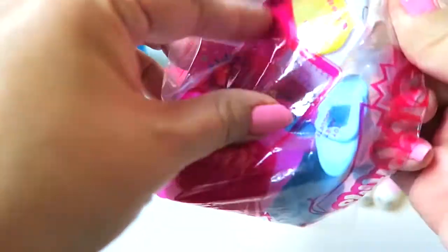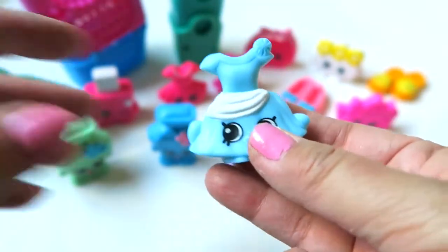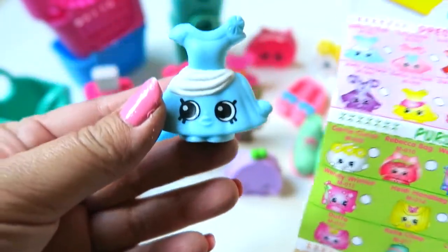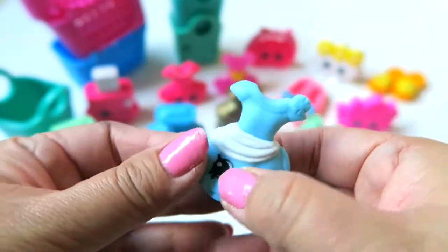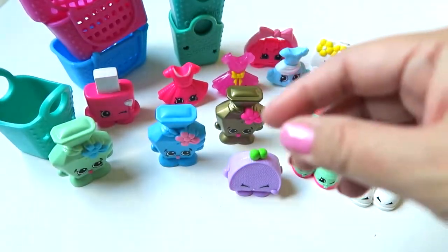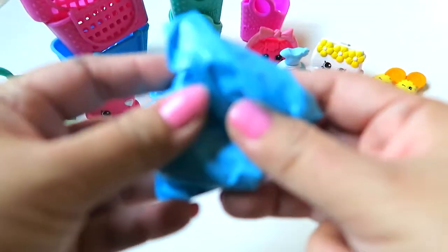Let's move on to this bag right here — I believe this is our last one. We got this very cute blue dress — look at her eyes, so cute! Her name is Bella La Ball. Very cute, very adorable. Let's see what we got — a shopping bag, a pink one.